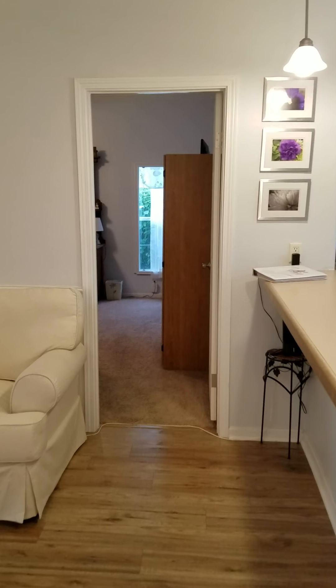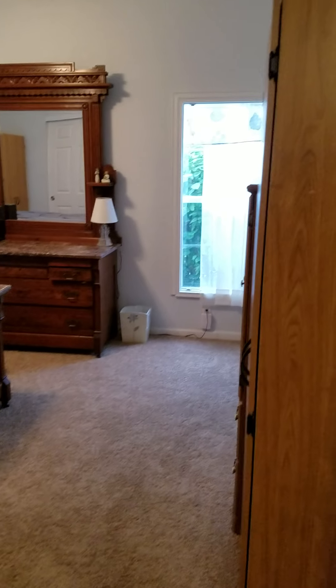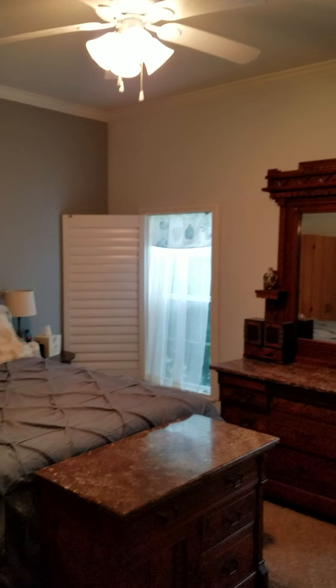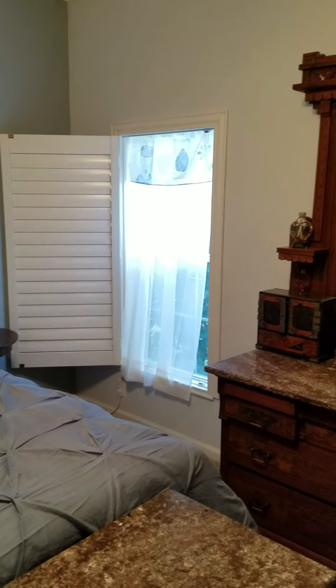It has a split plan. You can see the wood floors and the carpet in the master. This is your master bedroom. Crown molding throughout. This does have plantation shutters on the windows that you can open and close, which gives you different options.